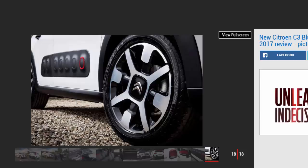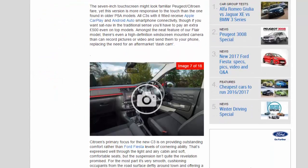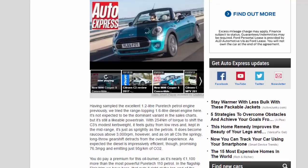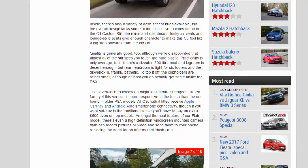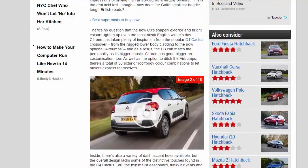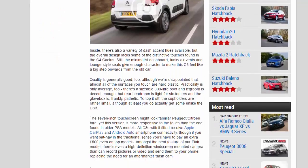The 7-inch touchscreen might look like familiar Peugeot-Citroën fare, yet this version is more responsive to the touch than the one found in older PSA models. All C3s with it fitted receive Apple CarPlay and Android Auto smartphone connectivity, though if you want sat-nav in the traditional sense you'll have to pay an extra £500 even on top models. Among the neat features of our Flair model, there's even a high-definition windscreen-mounted camera that can record pictures or video and send them to your phone, replacing the need for an aftermarket dash cam.